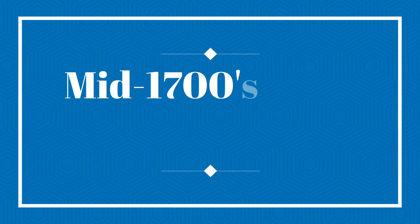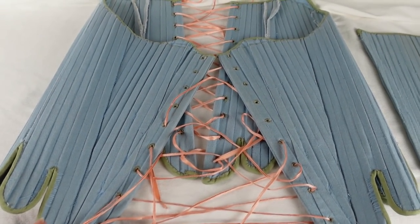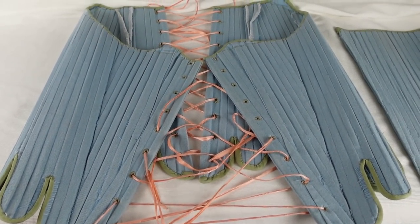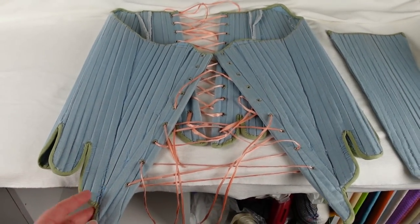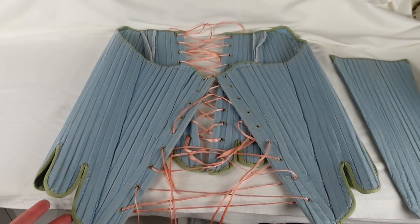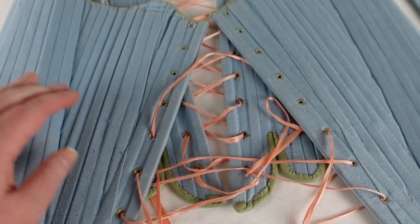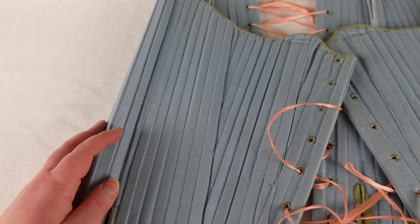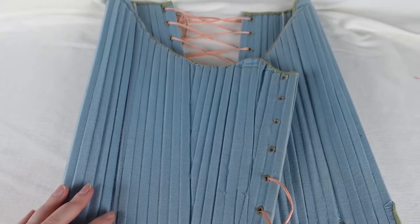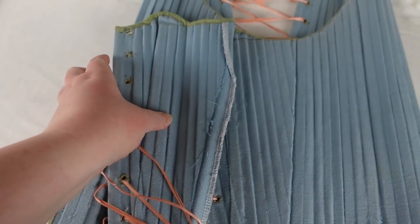Let's go ahead and start with the corsets. These are my fully boned mid-18th century stays, based on a pattern I believe was JP Ryan, though I didn't use the pattern directly. I was a broke college student when I made these, so I actually made them by looking at a picture of the diagram and blowing it up and changing it to my size. They are made with both interior and exterior layers of cotton canvas duck.